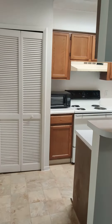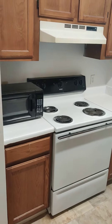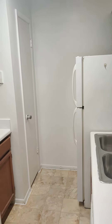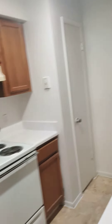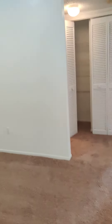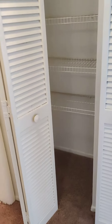The kitchen is fully equipped with a microwave, dishwasher, electric stove, and disposal. You also have a pantry area.